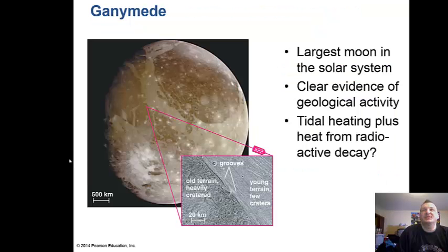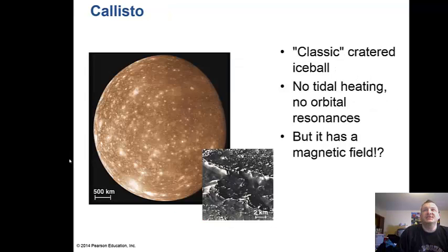Ganymede is the largest moon in the solar system and shows clear evidence of geological activity driven by tidal heating plus heat from radioactive decay. Callisto, on the other hand, is the most heavily cratered icy body in the solar system — essentially a large cratered ice ball. It has no tidal heating, but it does have a magnetic field.